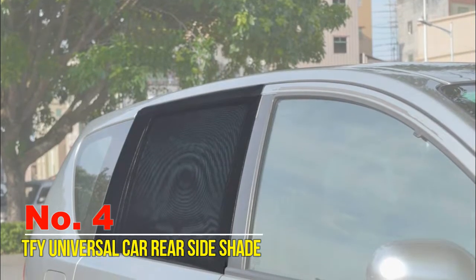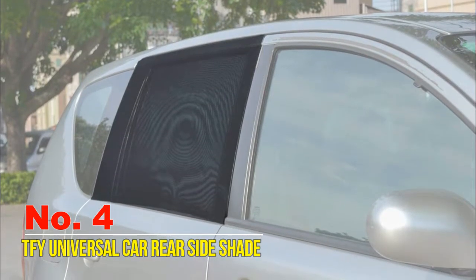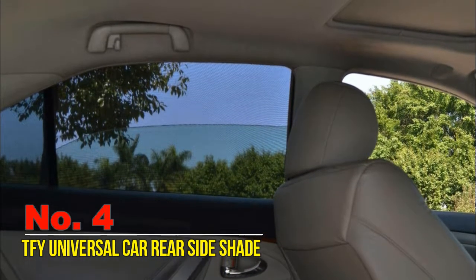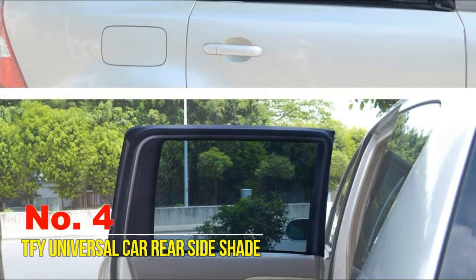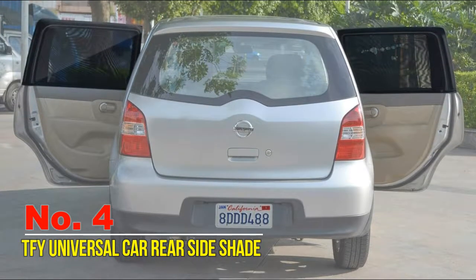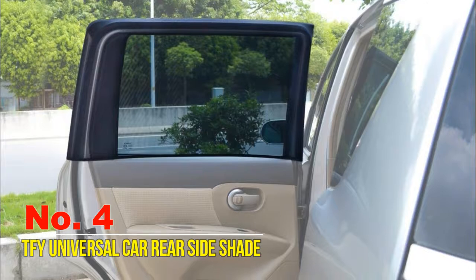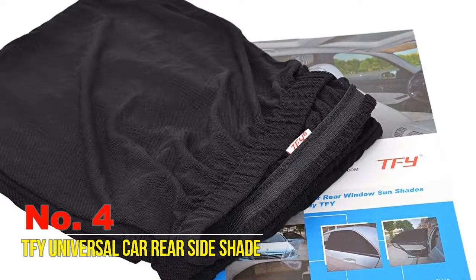Number four: TFY universal car rear side sunshade. With three different sizes to choose from, the TFY rectangular sunshade provides the protection and privacy you need on your next road trip. Constructed of durable stretch fabric, it can withstand the elements and stay securely in place once installed. The double mesh layer design protects passengers from glare and sunburn. Windows can be raised and lowered while sunshades are in use. Simply slip them over the top halves of open doors — they are held in place once doors are closed and can be easily furled for storage when not in use. Made from hard-wearing, lightweight stretch fabric for long durability.